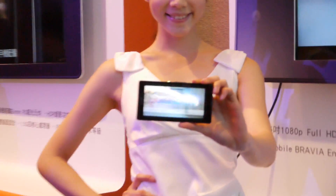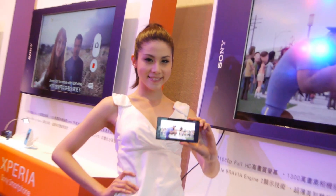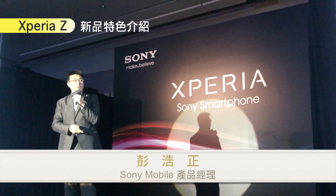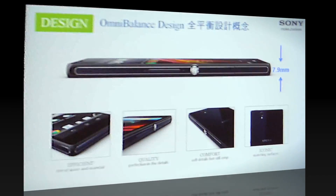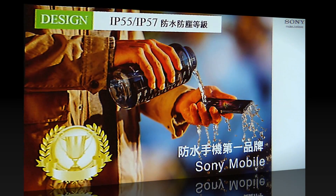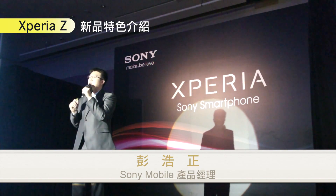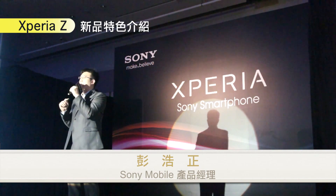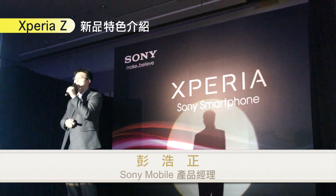所以整支手機的握感是非常好的，這支手機的厚度只有 7.9mm，外觀來說這支手機是非常非常值得大家去喜愛的。接下來我們可以看到就是 IP55、IP57 的功能，在有了這麼多強大的功能、這麼漂亮的外觀設計之後，它還可以有 IP55、IP57 的防水功能。這邊要凸顯的一個重點就是 Sony Mobile 防水手機第一名牌的工業設計實力，就是深受大家喜愛的部分。